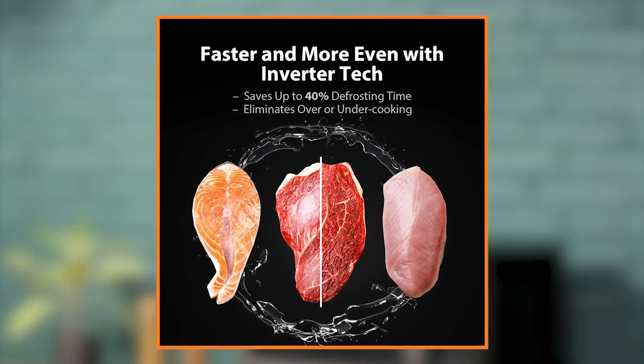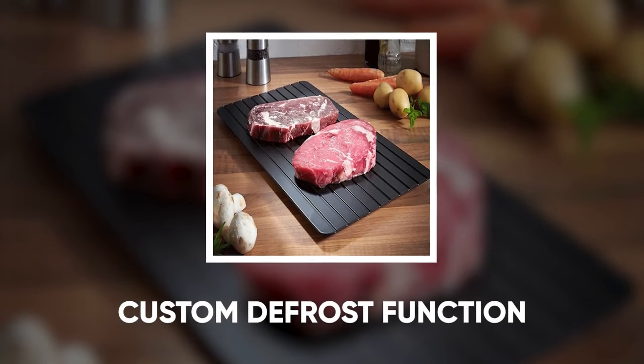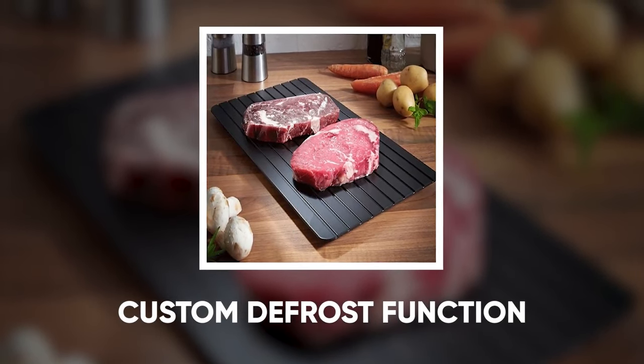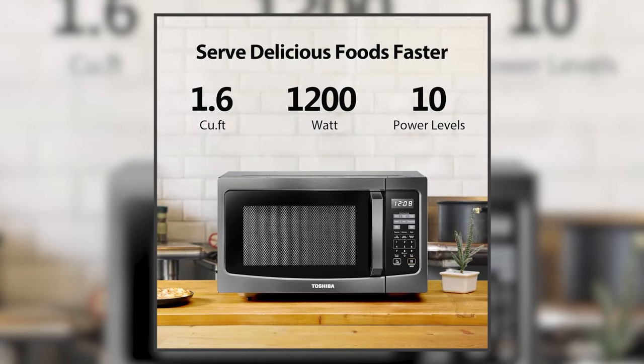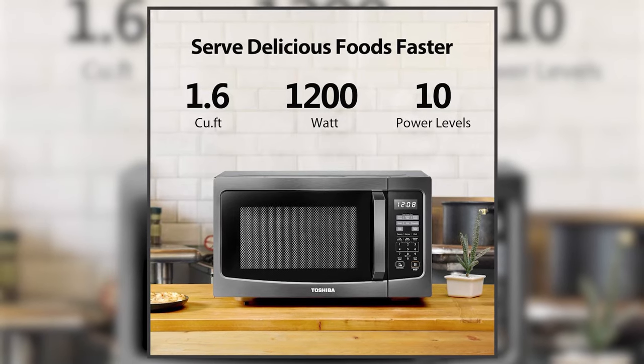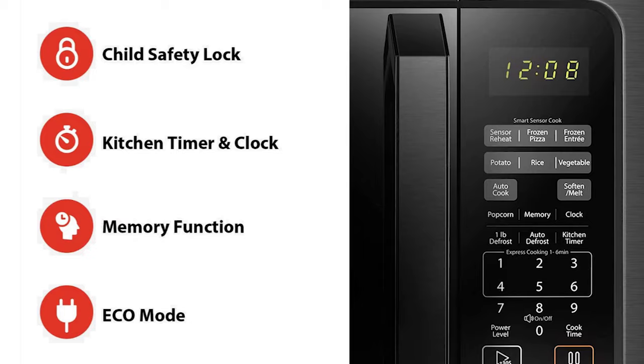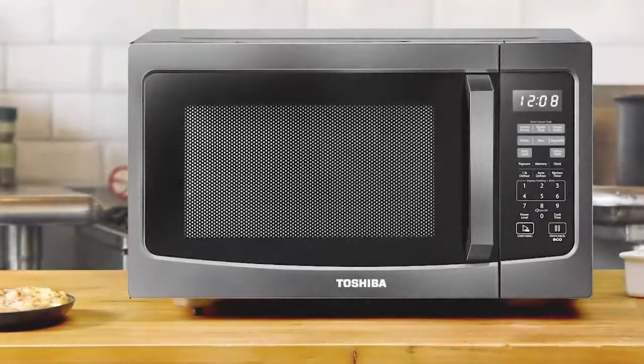Enjoy easy defrosting with custom defrost functions — just choose from the auto defrost menu and input the weight of the food, or simply choose one-pound defrost and the microwave will automatically adjust time and power. Ten power level settings give you more cooking flexibility, from keeping food warm, softening butter, and defrosting to boiling liquids. You can even change the power level while cooking is in progress, ideal to prevent food from getting overcooked.